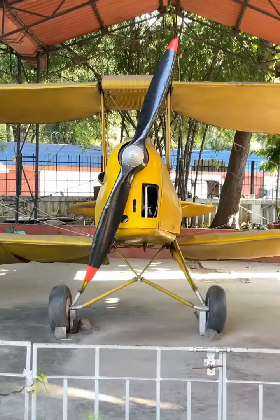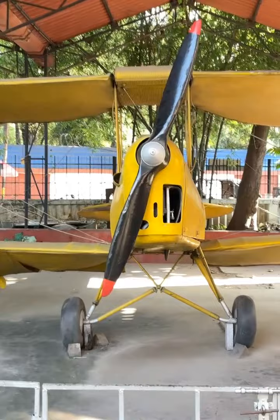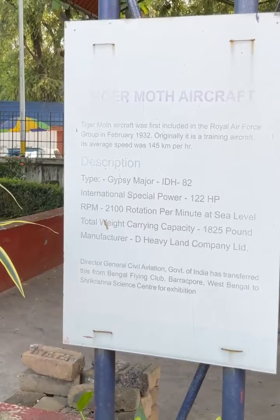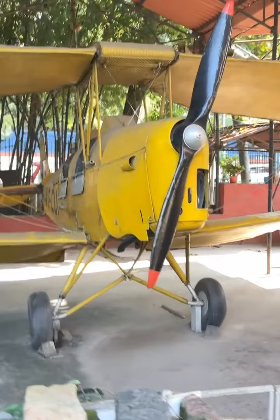Guys, I would like to tell you that it is one of the oldest aircraft and it was made on 26 October 1931. I will show you a board where it is mentioned that the Tiger Moth aircraft was first included in the Royal Air Force group in February 1932. The name of this aircraft is Tiger Moth.